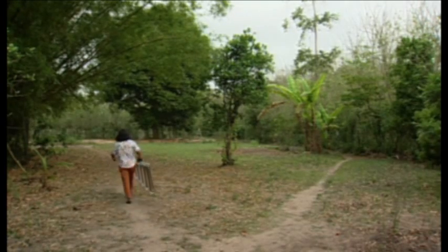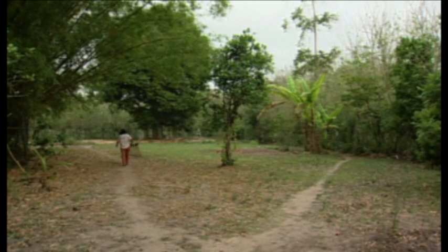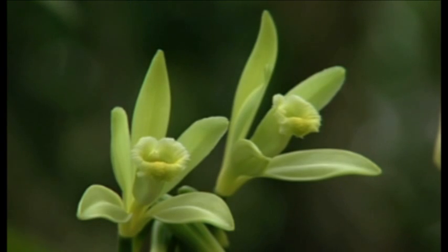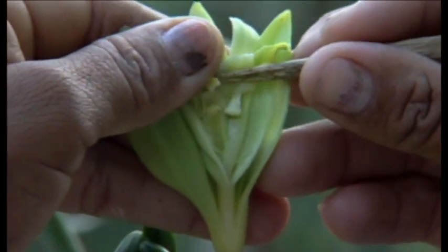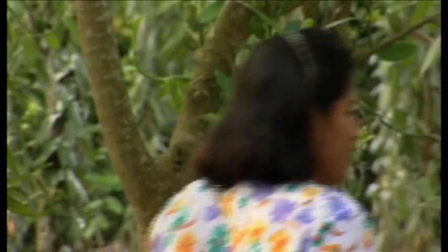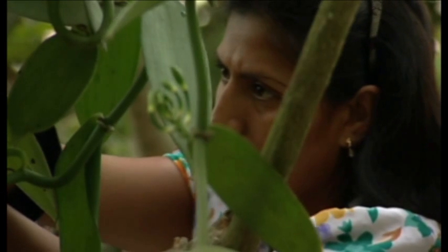I live near this vanilla orchard. I've known the owner, Mr. Orlando Gaia, since I was a child. One day he saw me and asked if I would like to learn how to pollinate the vanilla. I told him I already knew but would like to try it on the vine, so he told me he'd call when the season started. I accepted and here I am, dedicated to pollinating the flowers.